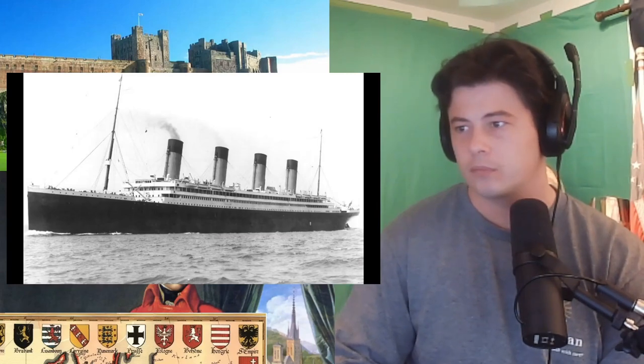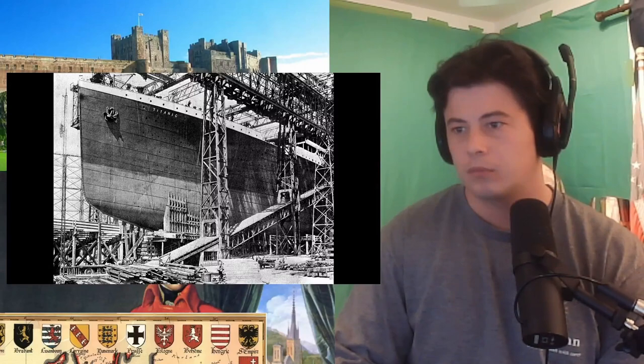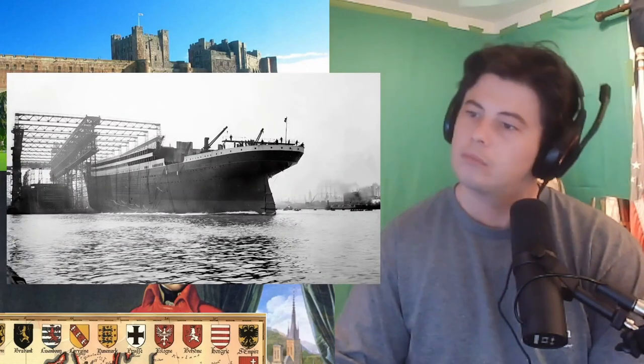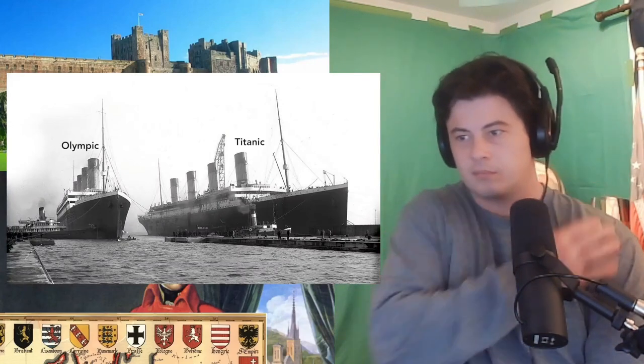Seven months after the Olympic's launch, the Titanic was launched. The Olympic got the big press because it was first — the Titanic only becomes of more interest in retrospect. This photograph shows the twins, the Olympic and Titanic. Although built side by side, this was the last time they were photographed together. Less than a year after the launch of these two giant ships, one suffered a collision that ripped a gaping hole in its side. That ship was, of course, the Olympic.